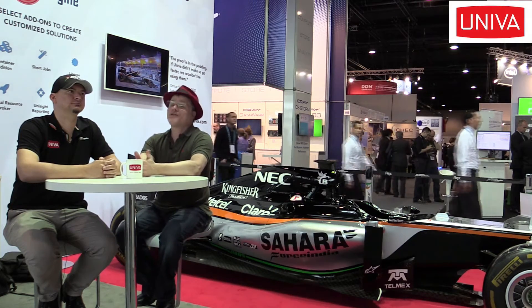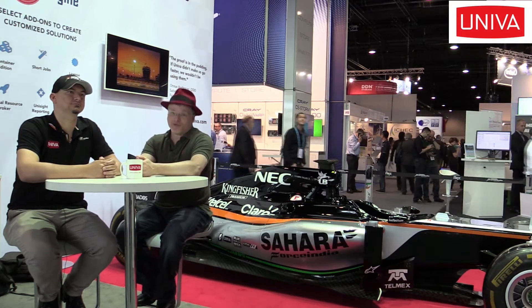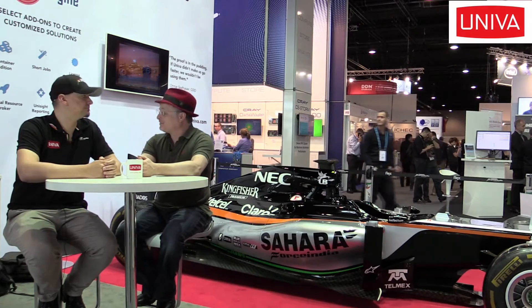Hi, I'm Rich with InsideHPC. We're here at ISC 2016 in Frankfurt, Germany, and today we're at the UNIVA booth, and I'm here with Daniel. How are you doing today, sir?